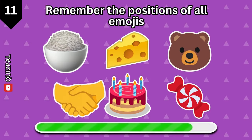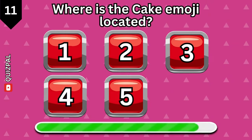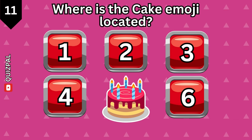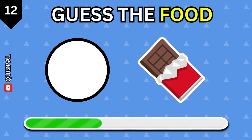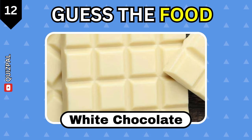A special challenge for you — remember the positions of all emojis. Where is the cake emoji located?